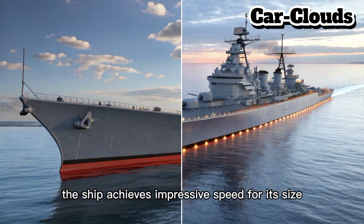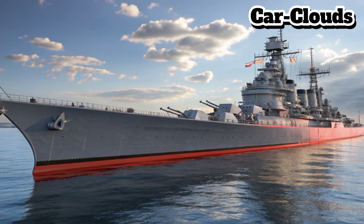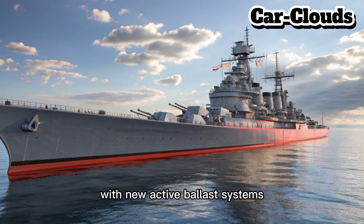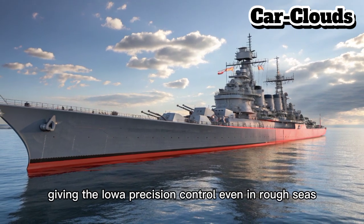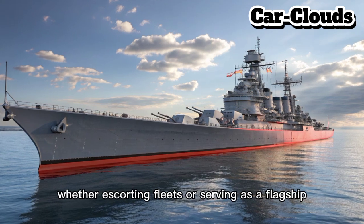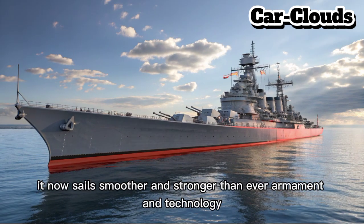Despite its massive displacement, the ship achieves impressive speed for its size, allowing quicker repositioning in global operations. Stability and maneuverability have been improved with new active ballast systems, giving the Iowa precision control even in rough seas. Whether escorting fleets or serving as a flagship, it now sails smoother and stronger than ever.